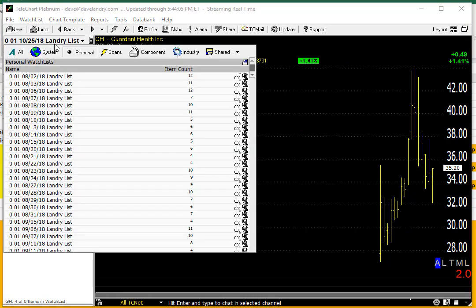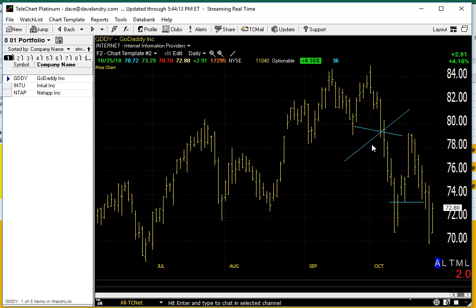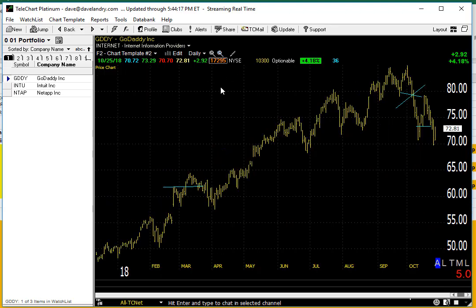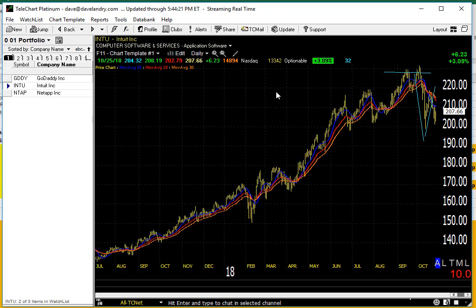Let's take a look at the portfolio, then we'll pop out to the overall market. First, let's look at GDDY — a little bit of a bounce, not much. This stock still looks like it's in a lot of trouble, especially if you throw the bow ties in. You can see it's just in the early phase of rolling over.